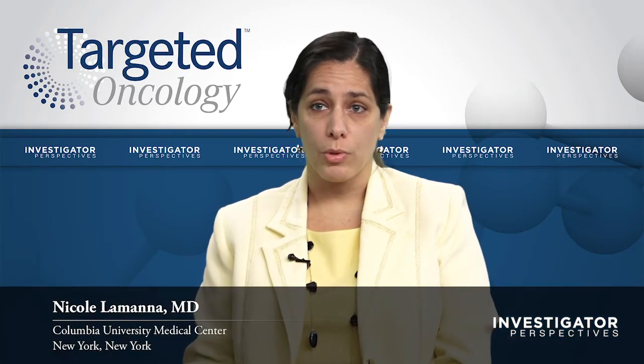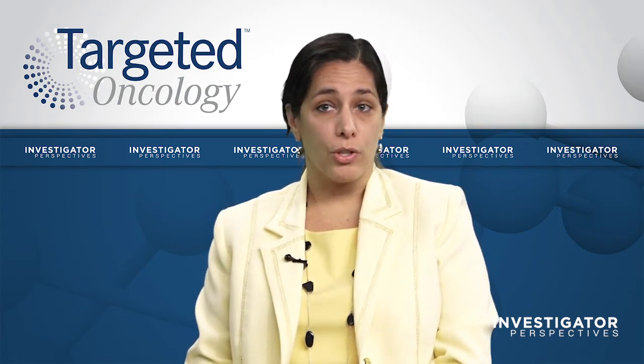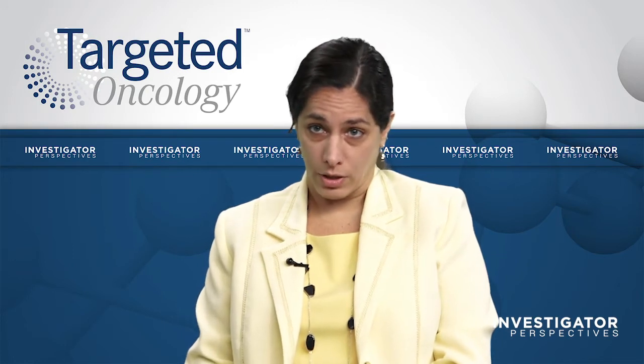Two of the main presentations highlighting ibrutinib: one was presented by Jennifer Waiak — the Alliance study. That looked at untreated older patients with CLL, comparing ibrutinib and rituximab versus ibrutinib versus bendamustine and rituximab. This solidifies the use of ibrutinib in older patients.